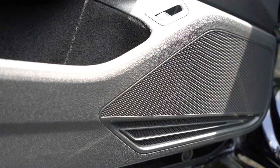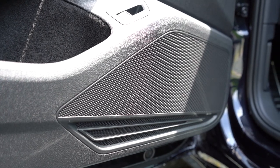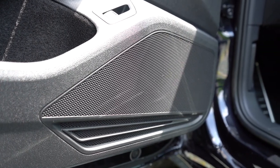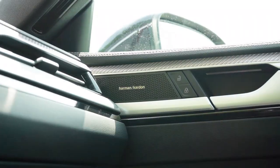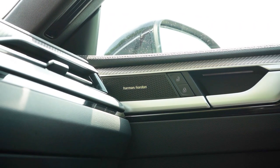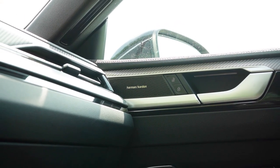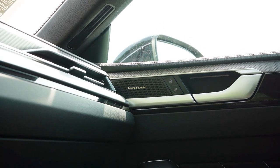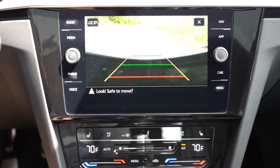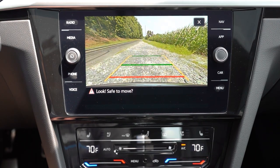Most Volkswagens upgrade to a Fender sound system, but the Arteon uses Harman Kardon — and Harman Kardon is better. That was a wonderful sound system; tons of bass, crystal clear clarity. In reverse, you get a rear-view camera — not the clearest out there, but it gets the job done.